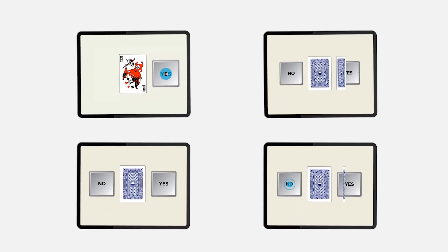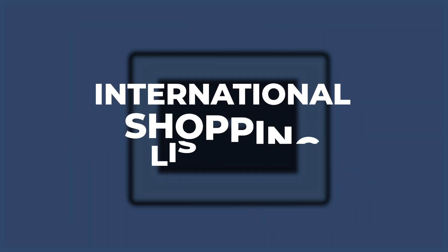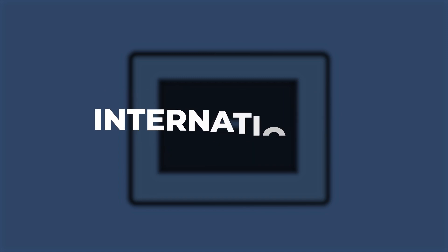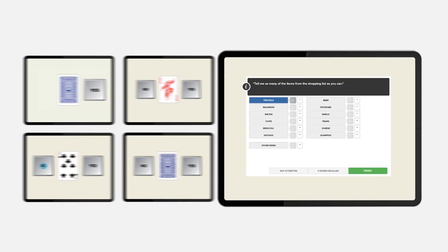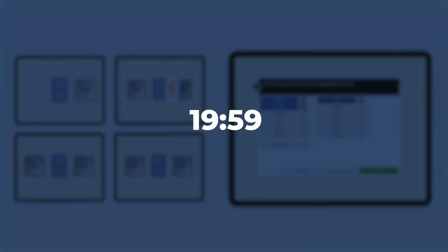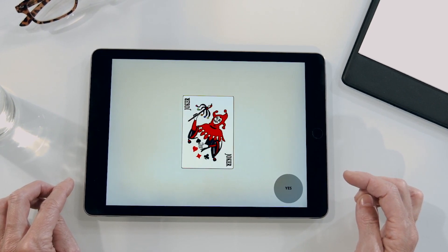From among CogState's assessments, the CogState Brief Battery, known as the CBB, and the International Shopping List Test, known as the ISLT, are commonly used to assess cognitive impairment and change related to AD. Combined, the CBB and ISLT take approximately 17 to 20 minutes to complete and are appropriate for remote assessment contexts.